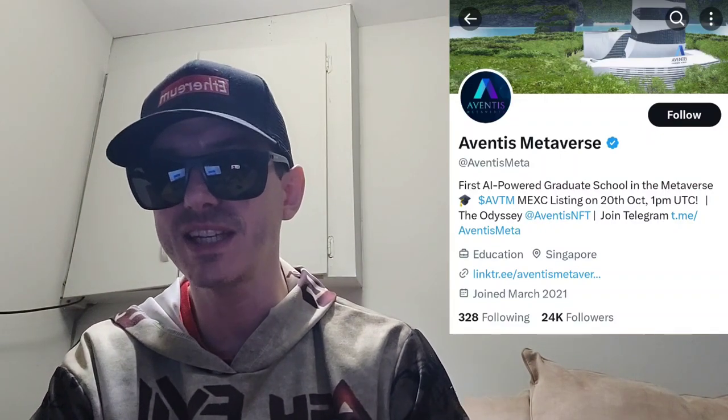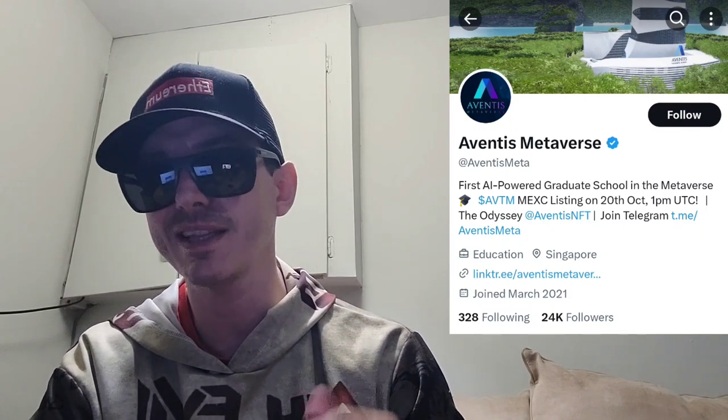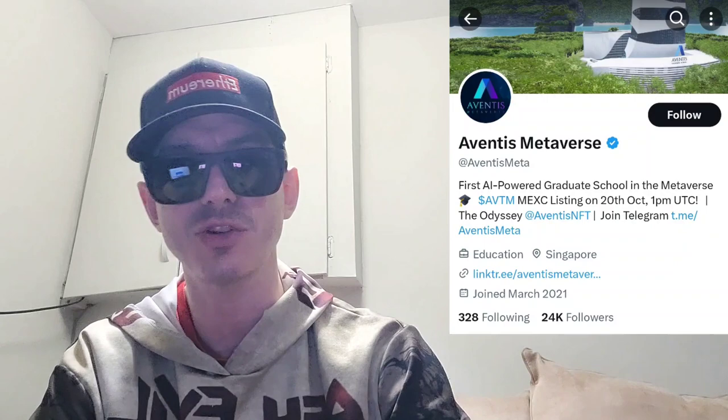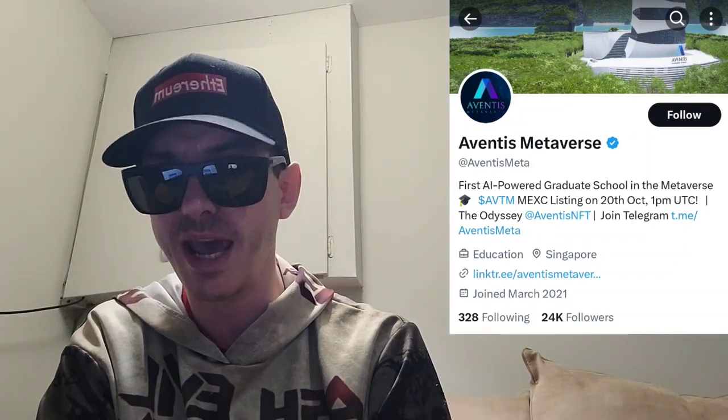Today we're going over the Aventus Metaverse token. This token just got listed today on a very big central exchange. We're going to go over the information on this token and how you can get it in just one second.